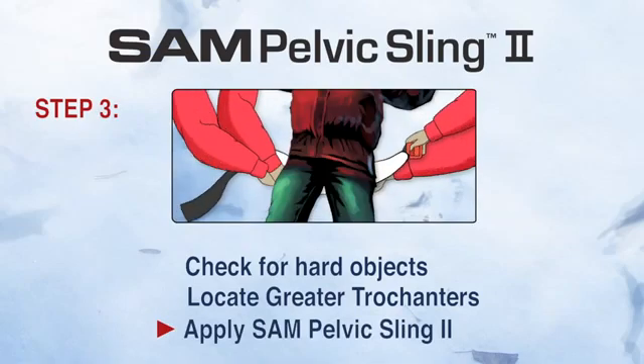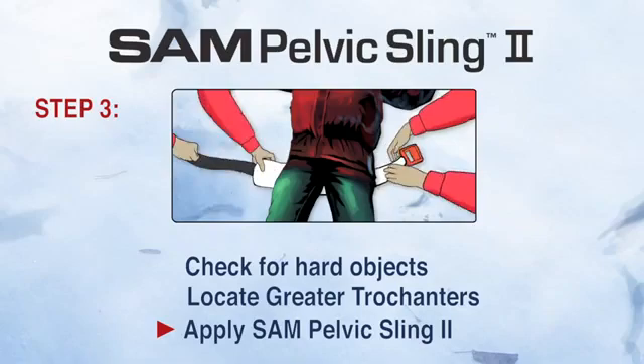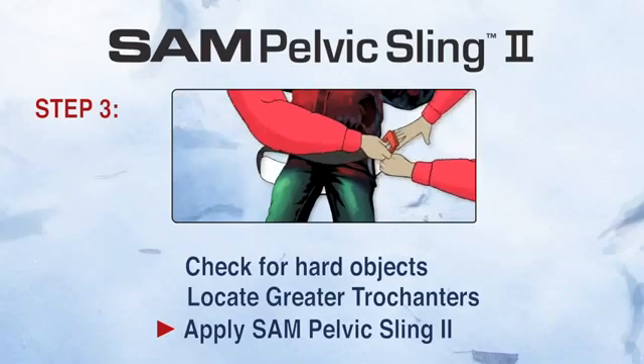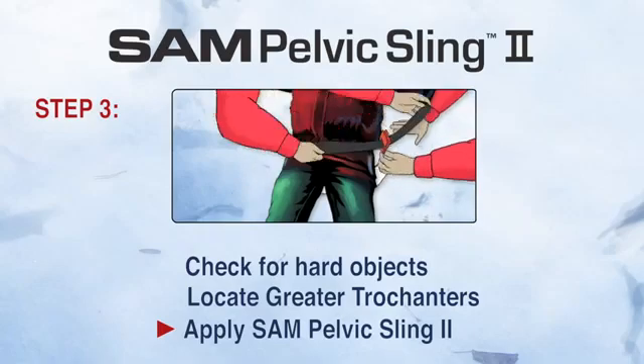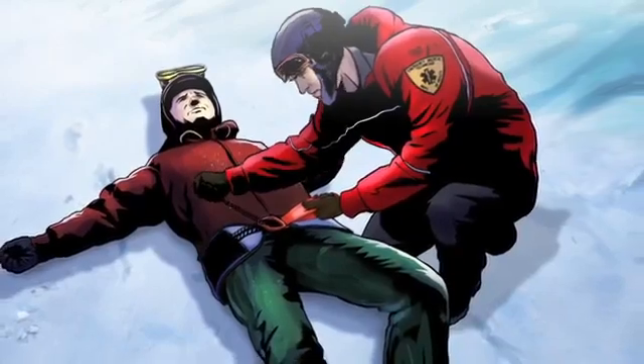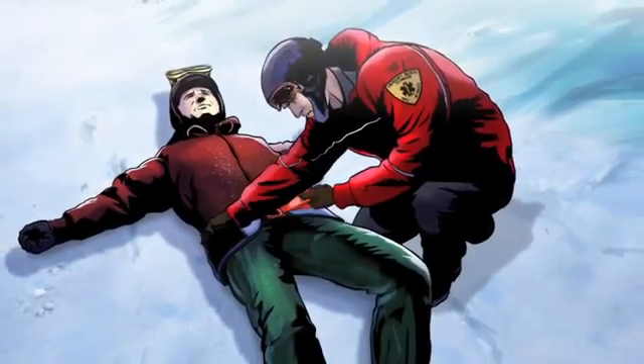Three: place the black strap through the buckle completely. Then hold the orange strap while pulling the black strap in the opposite direction until I hear and feel the buckle click. Maintain this tension and immediately press the black strap onto the surface of the sling to secure it in place.